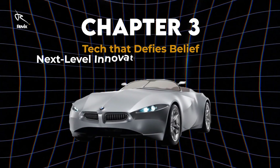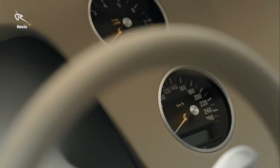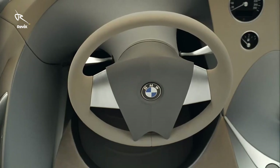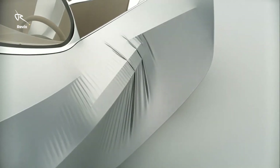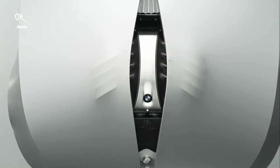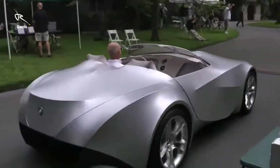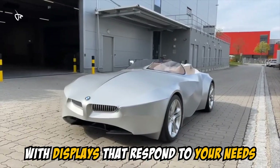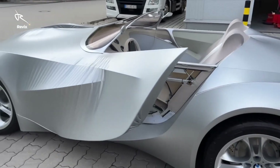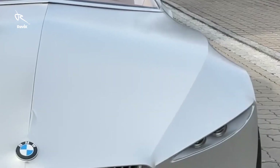Chapter 3: Tech That Defies Belief — next-level innovation at your fingertips. Step inside, and it's like stepping into the cockpit of a spaceship. This is BMW's vision of tomorrow. The interior of the Gina is minimalist, but full of cutting-edge tech. The dashboard isn't just a display — it's a command center that adapts to your every move. Forget buttons and knobs; everything here is about precision and fluidity. You're not just driving a car, you're operating a marvel of futuristic engineering. The tech in the Gina takes the driving experience to a new level of intelligence, with displays that respond to your needs, controls that emerge and retract, and the entire interior adjusting based on how you drive. The Gina is more like an extension of your will than a machine.